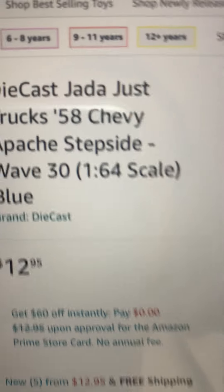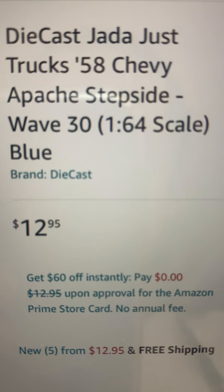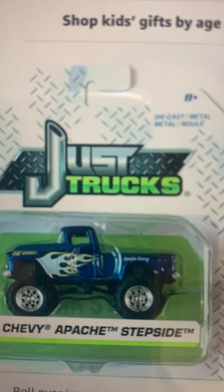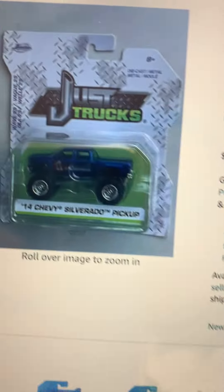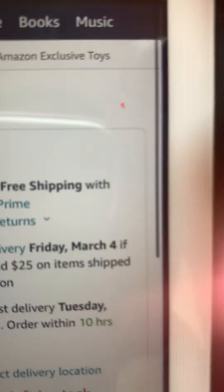This is a diecast Jada Trucks 1958 Chevy Apache Step-Side, Wave 30. This is the Jada Toys. I'll show you this — this is a Chevy Silverado 1500. I just showed you the online retailers before. This one is more expensive, like $15 plus tax.